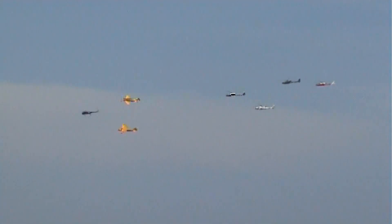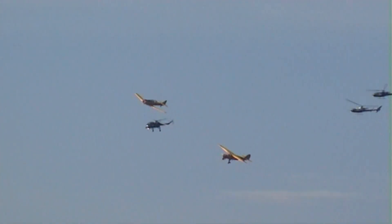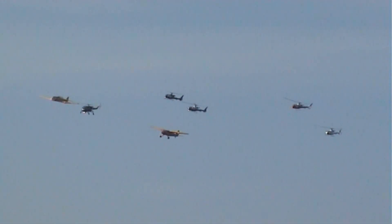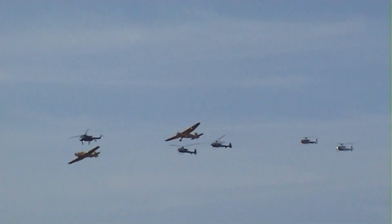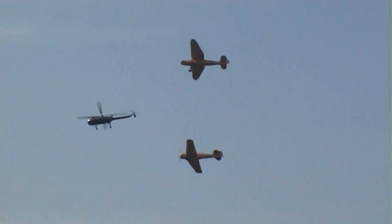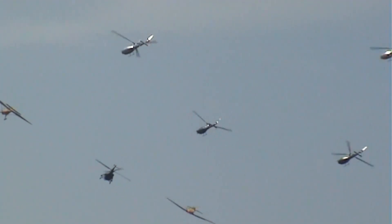We were hoping to have the Black Cats here this weekend — the Royal Navy helicopter display team. As a mark of respect to the Royal Navy helicopter display team and their colleagues, they're not joining the military at the air show today. You'll understand the decision following that incident in the English Channel.